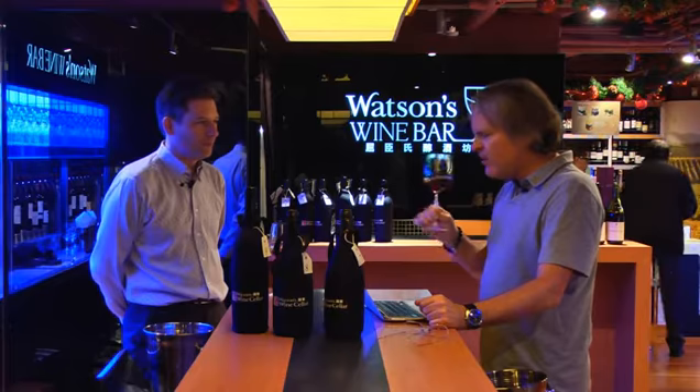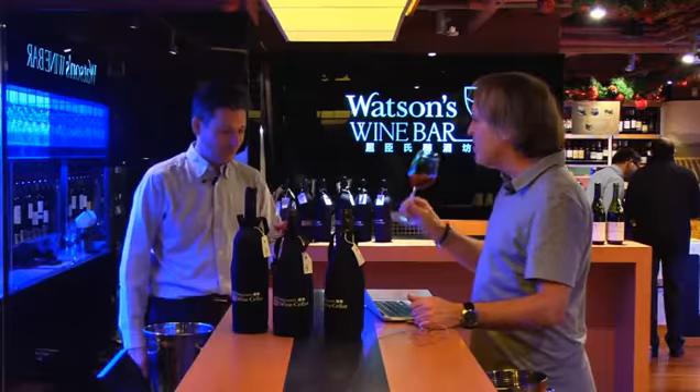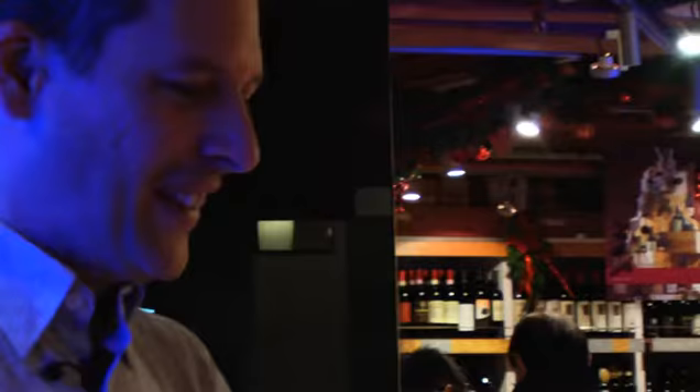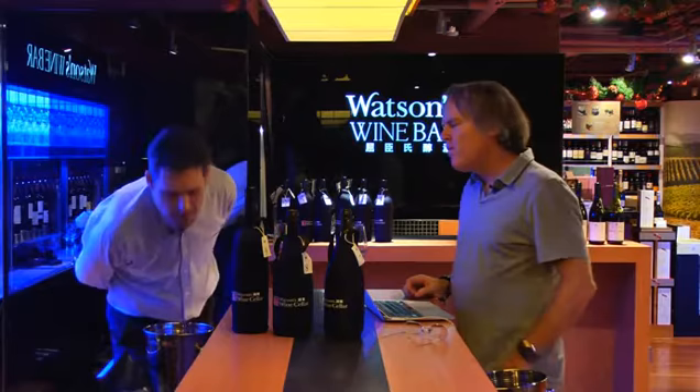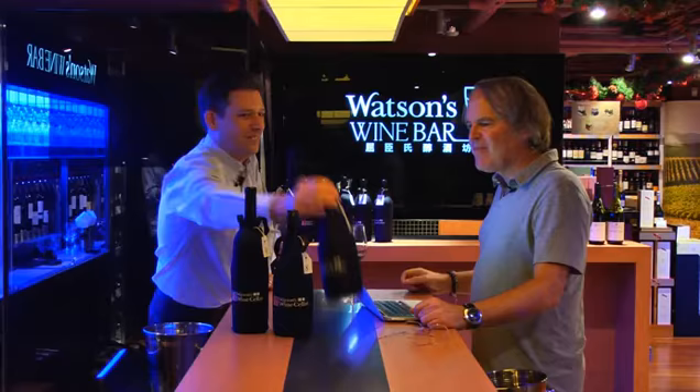Lovely texture. I like the nose too. Nice use of wood. Screw cap, of course — Australians are big screw cap fans. I think Australians just got fed up with bad corks. I really like the balance to it, the intensity, the dried fruits — so much going on here. I'm 92 on that. That's a lovely wine.